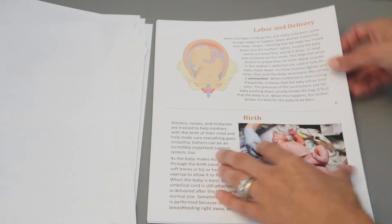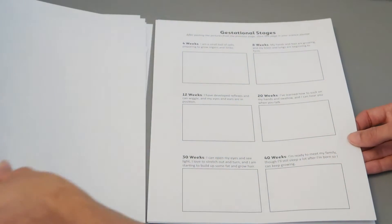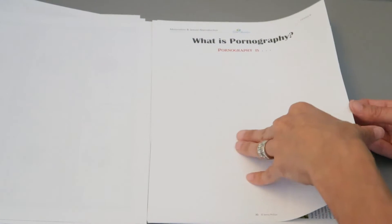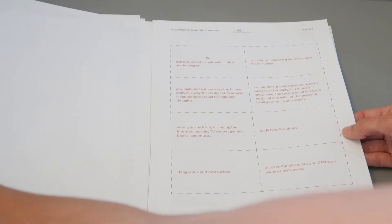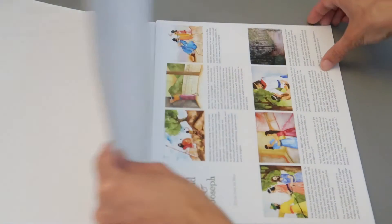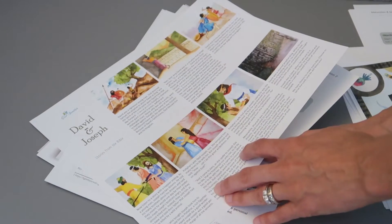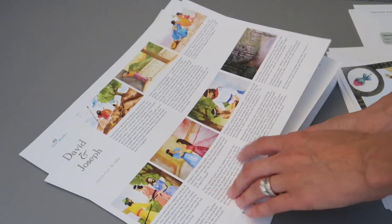About pregnancy, labor and delivery, gestational stages, about pornography. These are some stories from the Bible that relate to the topic.